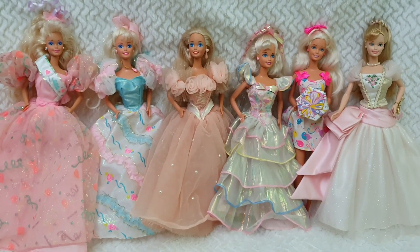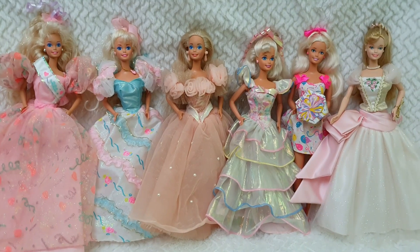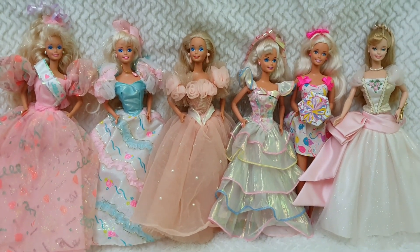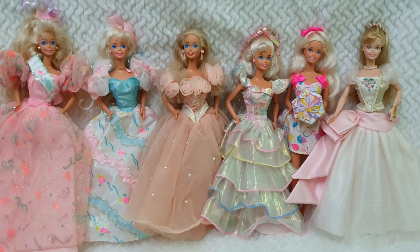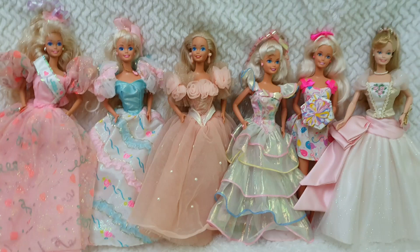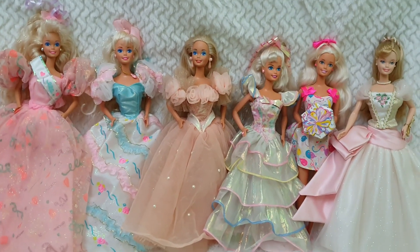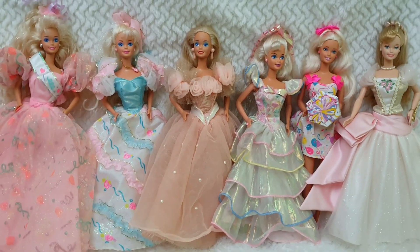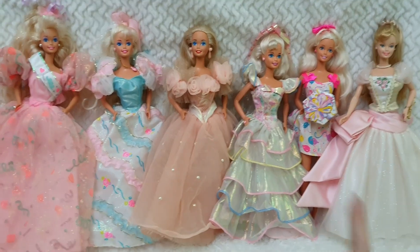Hello everyone and welcome back to Life of Wonders. This is Polo, and as today is my birthday, I thought I would share with all of you my vintage birthday Barbie dolls. I believe these are definitely from the 90s, which is my favorite decade of all time — from 1990 to 1999.